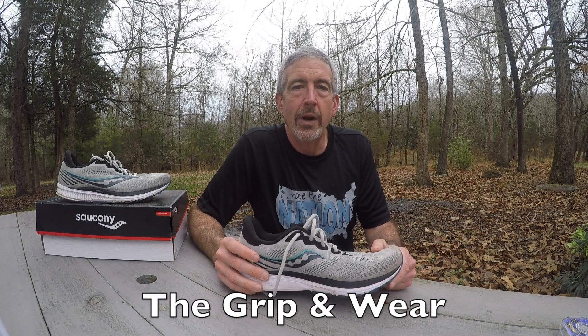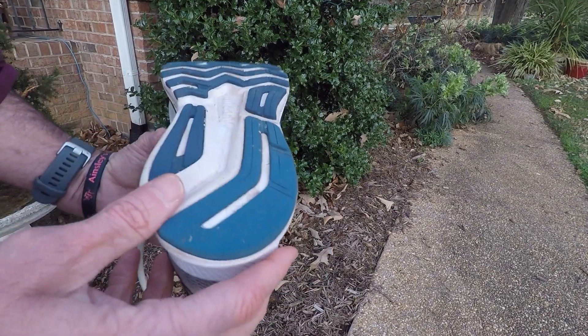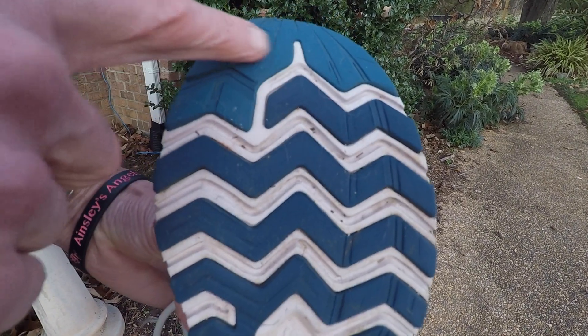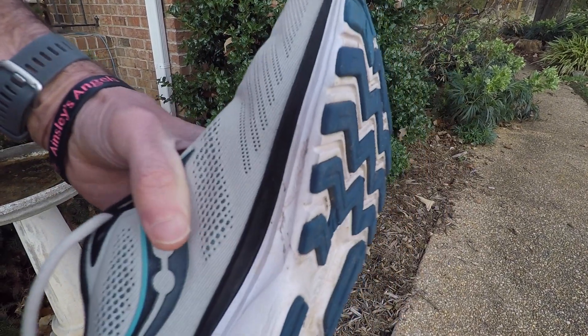How was it at different speeds? Routine. On different surfaces? Pedestrian. The grip was run-of-the-mill. For the look — boring, kind of mundane. But for wear, here's a great thing: it held up terrific. Mile 300 looks the same as mile one. Even at the heel, where I strike, the pad has held up great. I have very little wear in the forefoot.